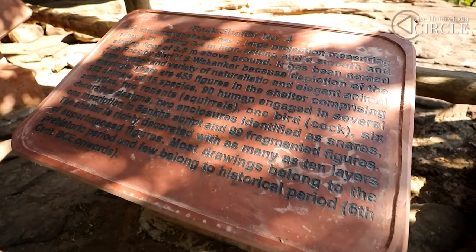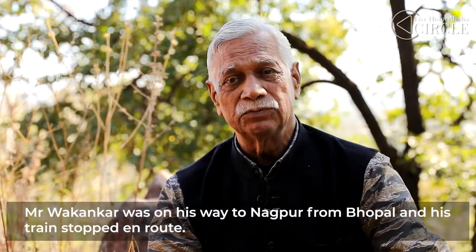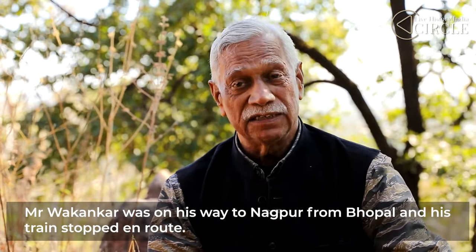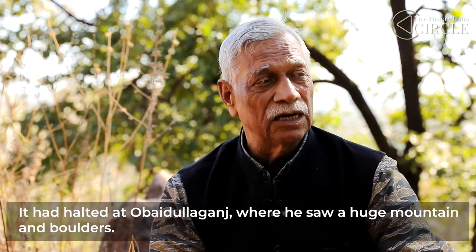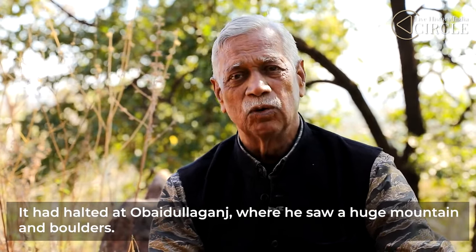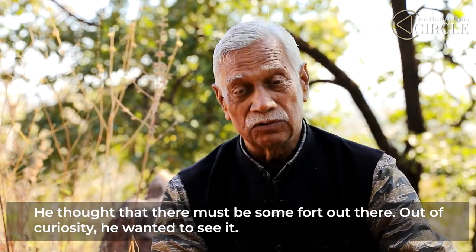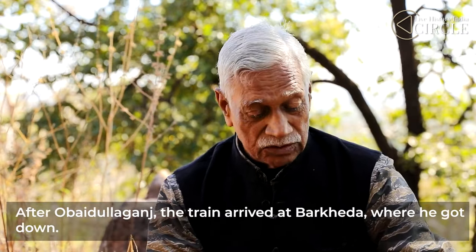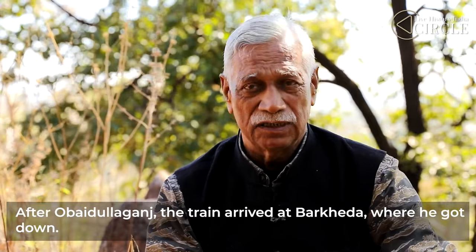How he found it is a story in itself. One time, someone was going from Nagpur to Bhopal on a passenger train. The train stopped at Abdullah Ganj station. He saw big mountains and big boulders, and understood there should be something there worth investigating. He wanted to see it, so he got off at the next station, Burkheda. He noted the date as 23rd March — the first time he came here.